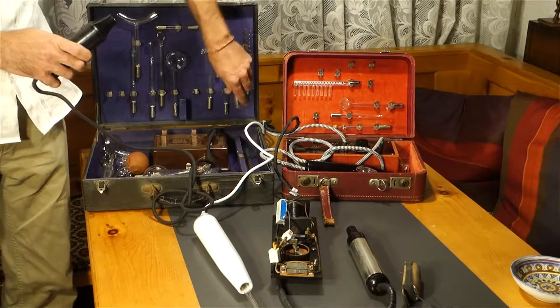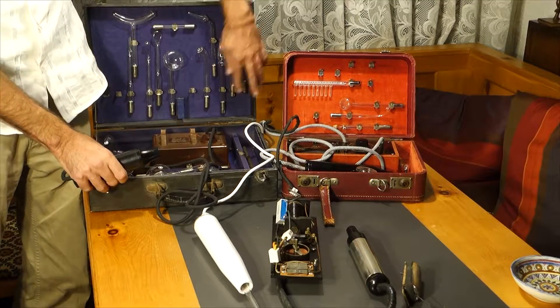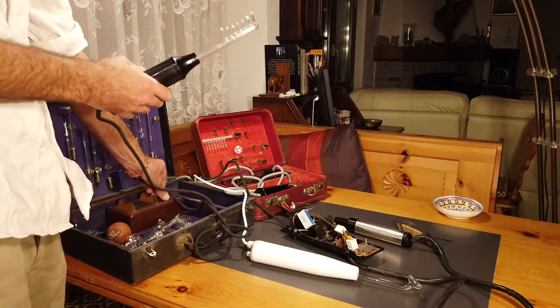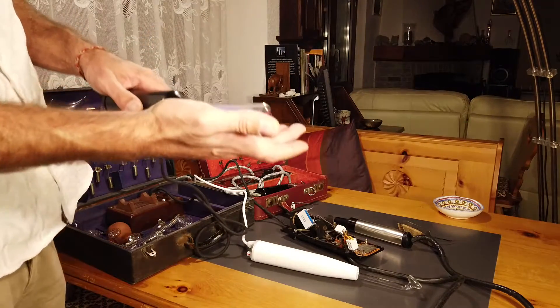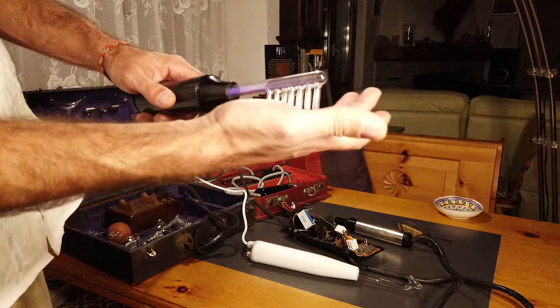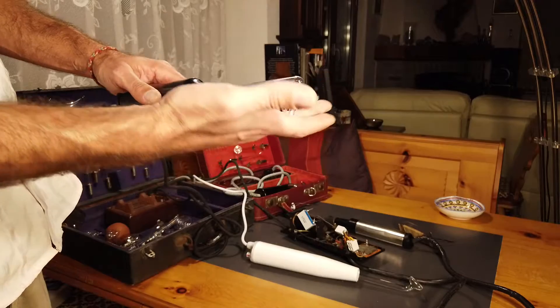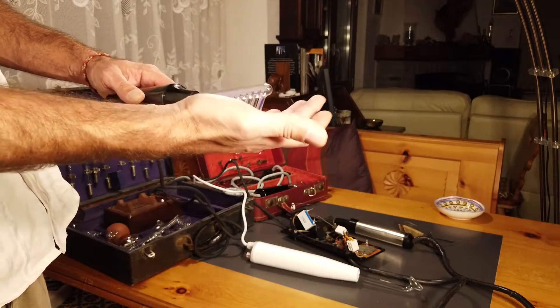Then you have other electrodes. This one, for example, is for the head, for the hair, because the Violet Ray was claimed to also help for hair loss and baldness. So this is supposed to be used to comb your hair with this thing.